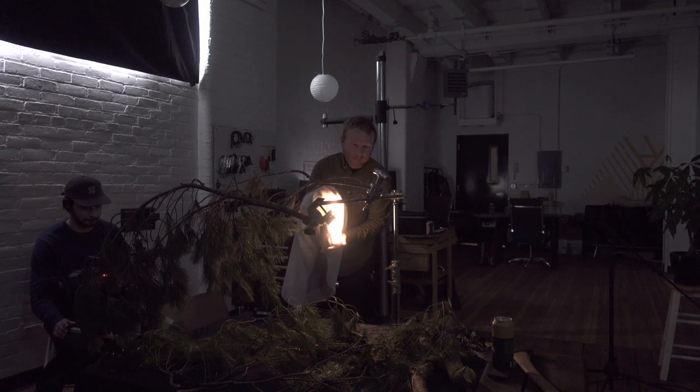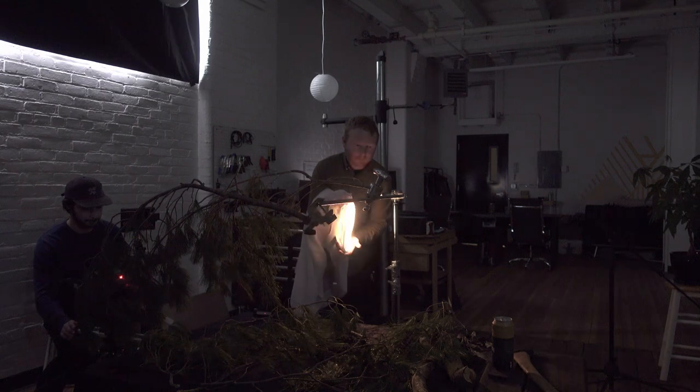For the last shot we wanted to create a big reveal, so I used two branches and pulled them away as Adam pushed in to create the final shot.